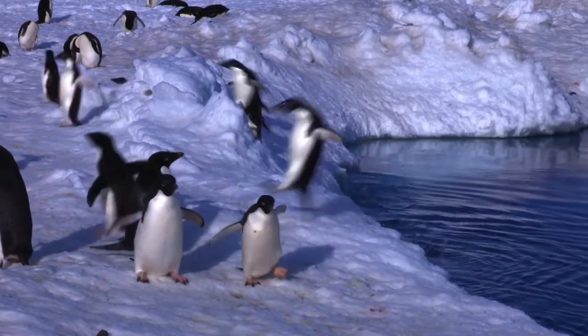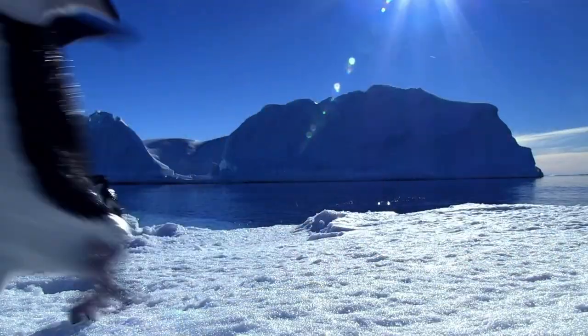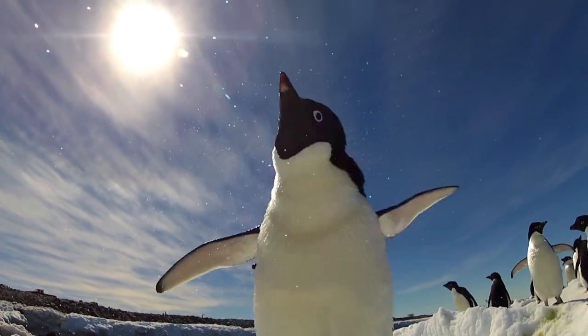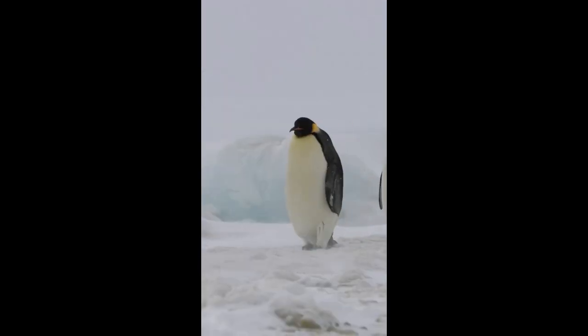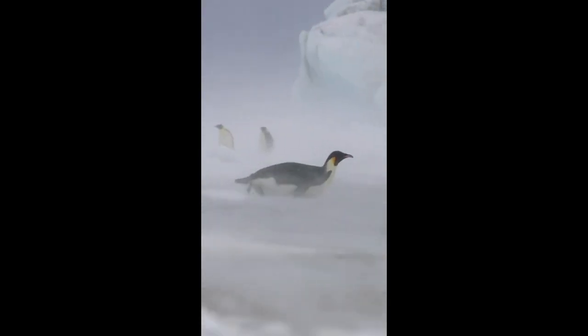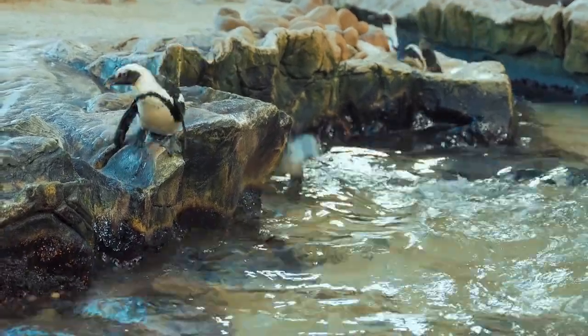Secondly, penguins have a special circulatory system that helps them regulate their body temperature. Penguins have a counter-current heat exchange system, which means that the blood vessels in their flippers and feet are arranged in such a way that the warm blood coming from the heart cools down as it passes next to the cold blood returning from the extremities. This way, the heat is conserved in the core of the body, and the flippers and feet are kept at a lower temperature, reducing heat loss.